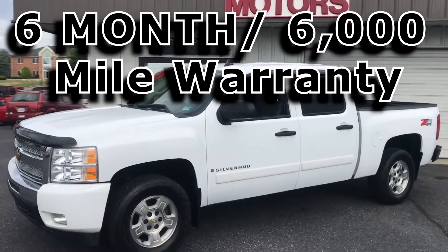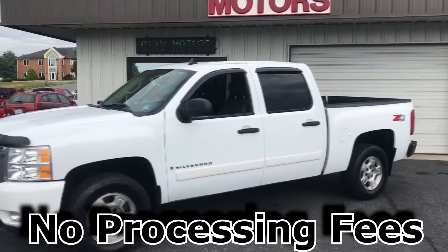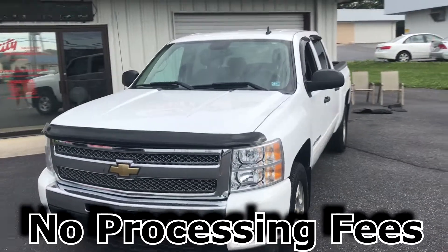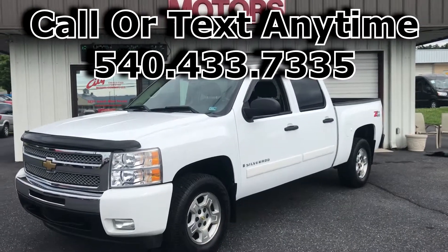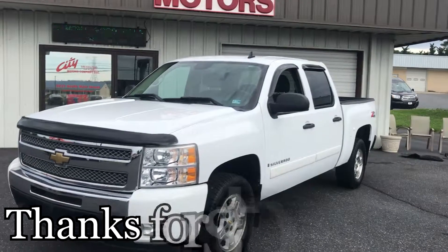At City Motors, we've got a six month, 6,000 mile warranty, no processing fees. You know how important that is — these dealers are trying to rake you across the coals with fees. We don't do that, no fees here. Call us or text us anytime at 540-433-7335. No dealer calls please. Get here quick, it will not stay long. Thanks for stopping by.